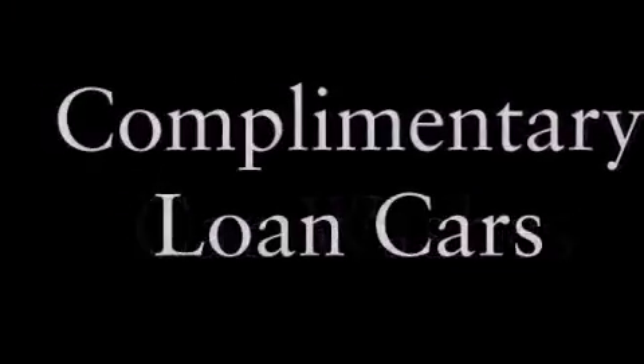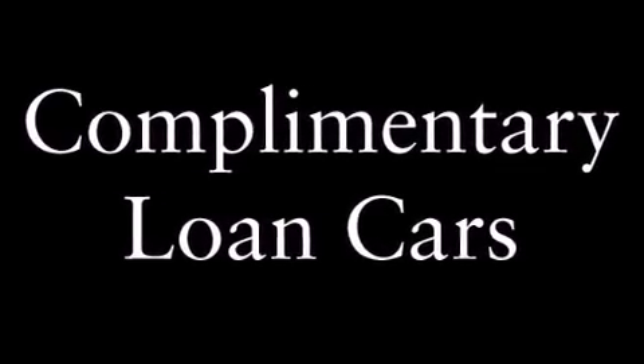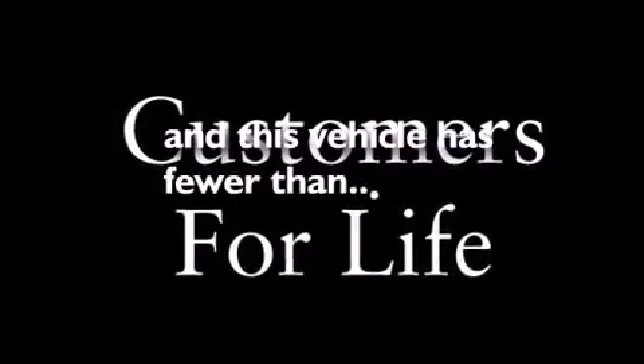An illuminated passenger side vanity mirror, a traction control system, a memory package, and this vehicle has fewer than 23,000 miles on the odometer.